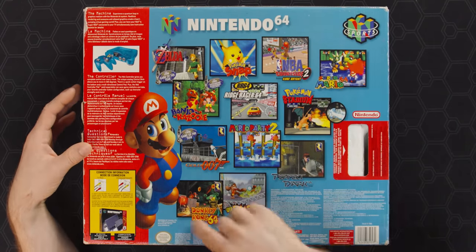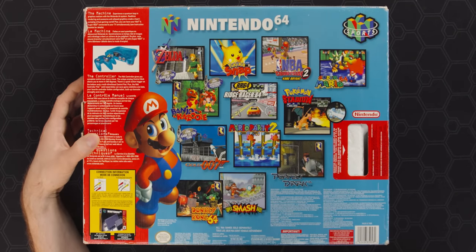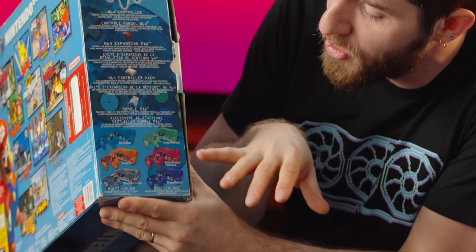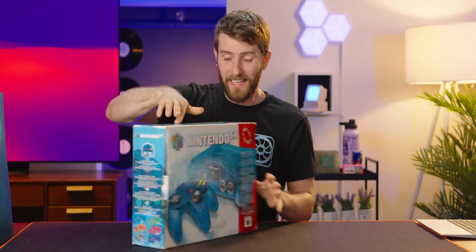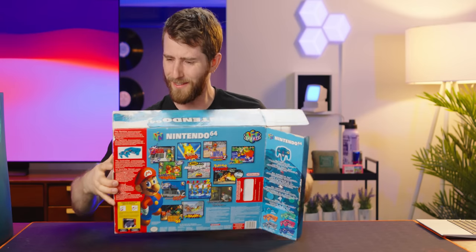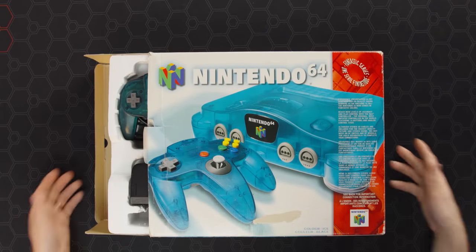By 1999 when this one came out, they had quite a library of games. The Nintendo 64 originally launched in 1996, and a few years later they released these fun colors: ice, fire, smoke, jungle, watermelon, and grape. As a 90s kid myself, people weren't running out to buy a new N64 just for the new colors, but if you had them it was pretty cool — even just the controllers. I got to envy the kids who had them.